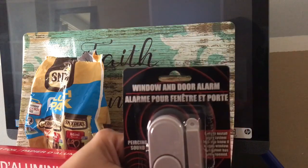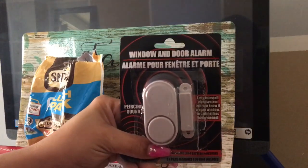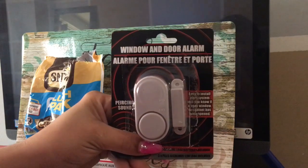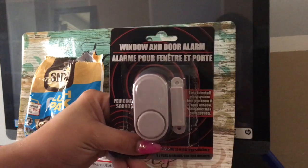Another thing I found was this window and door alarm. I'm going to put this on my door, just because I want to be extra safe. I already kind of tried one, so it works.